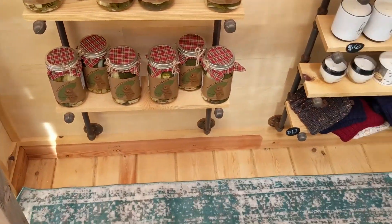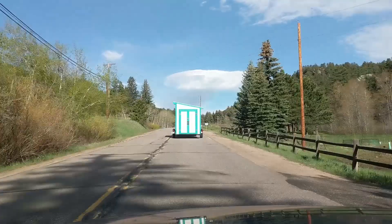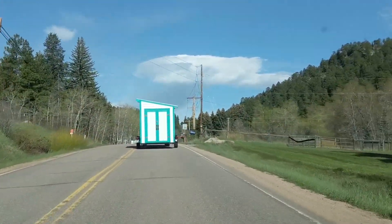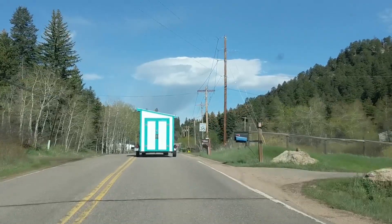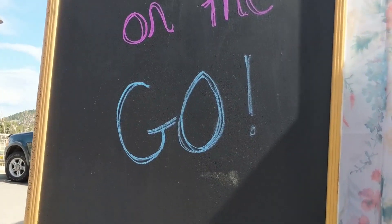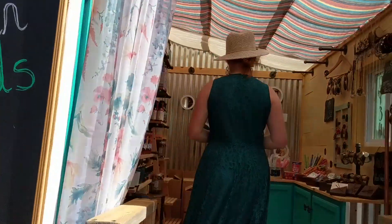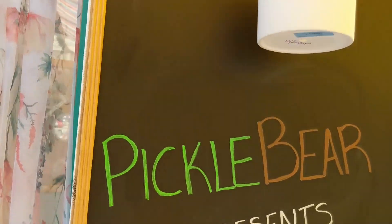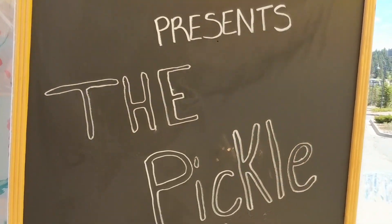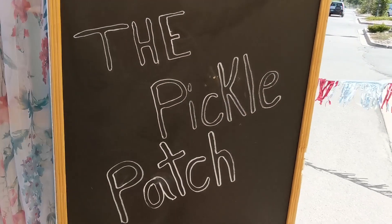Come see us at one of our events. Reach out through the Pickle Patch Facebook page and you can message us. If you have any questions you can always reach out directly or email us at mypicklebear@gmail.com. We can't do any of this without the people that buy our products, support us, and share our adventures with other people. So thank you to everyone. Like the Pickle Bear Facebook page and the Pickle Patch Facebook page. Bye-bye.